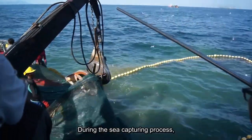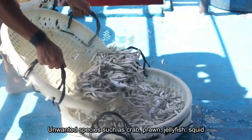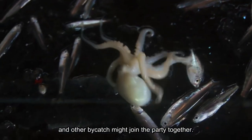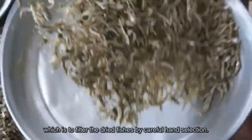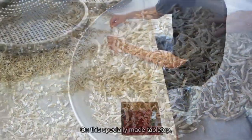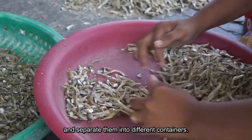During the sea capturing process, different anchovy species swim together. Unwanted species such as crab, prawn, jellyfish, squid, and other bycatch might join the catch. So here comes the most labour-intensive procedure: filtering the dry fish by careful hand selection. On a specially made tabletop, workers screen different species of anchovies and separate them into different containers.